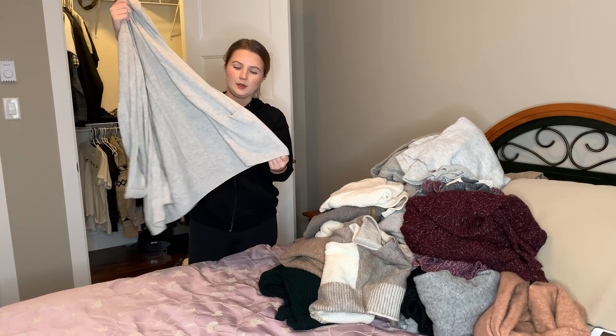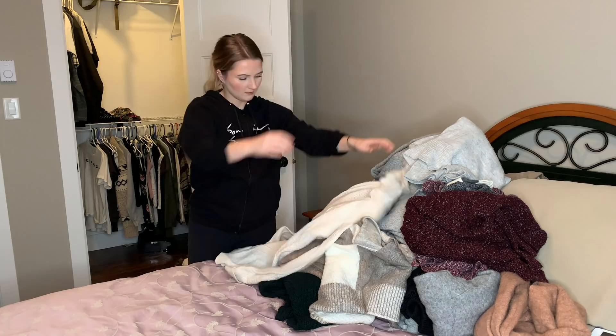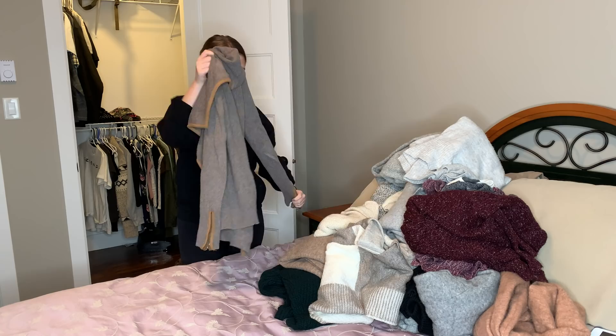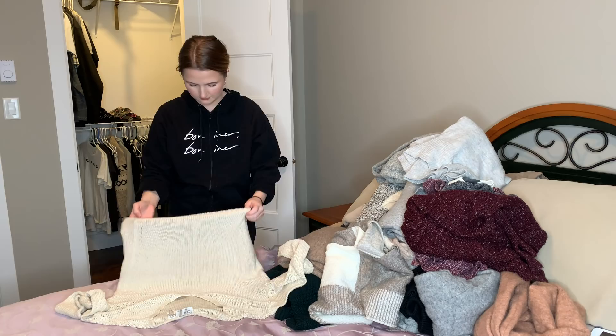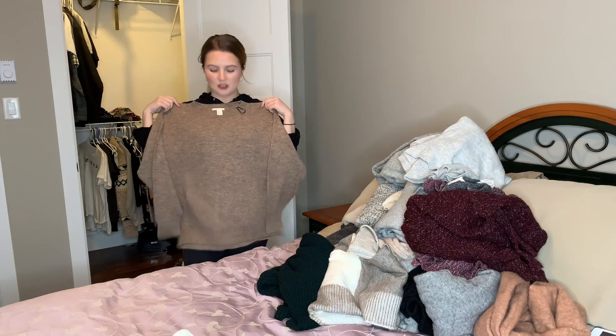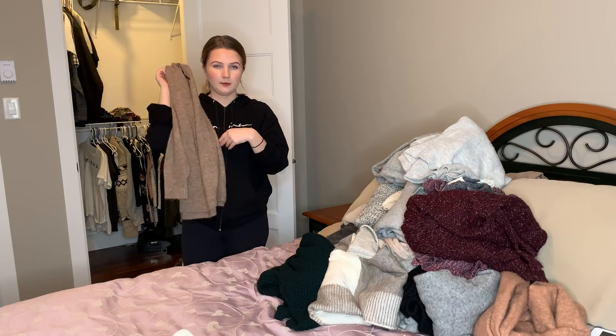This one I wear more in the summertime because it's not very thick, but I'm gonna keep it. This one was cute in its prime — it's from Abercrombie & Fitch — but it's just looking really worn now. This one I just bought from H&M; I just don't really like the color as much as I thought I would. I have another one in gray that I wear all the time. This one I just haven't worn yet.